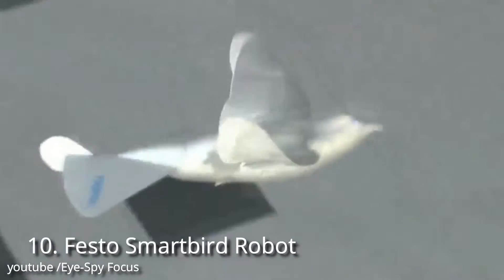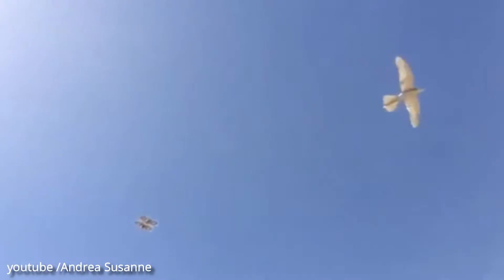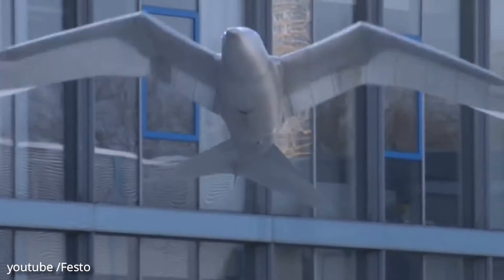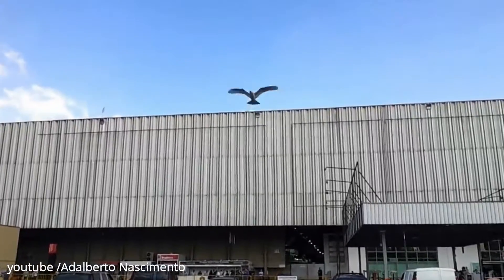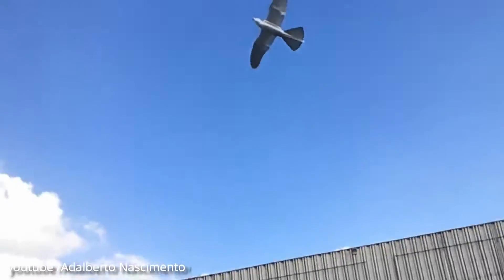Number 10: Festo Smart Bird Robot. For the Smart Bird, Festo was inspired by the herring gull. The ultralight flying model impresses with its outstanding aerodynamics and maximum agility, and is able to take off, fly, and land without an additional drive.